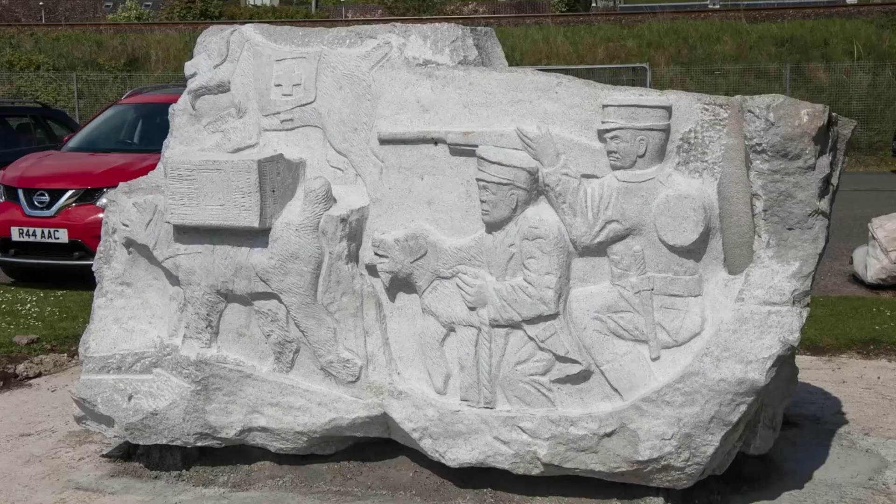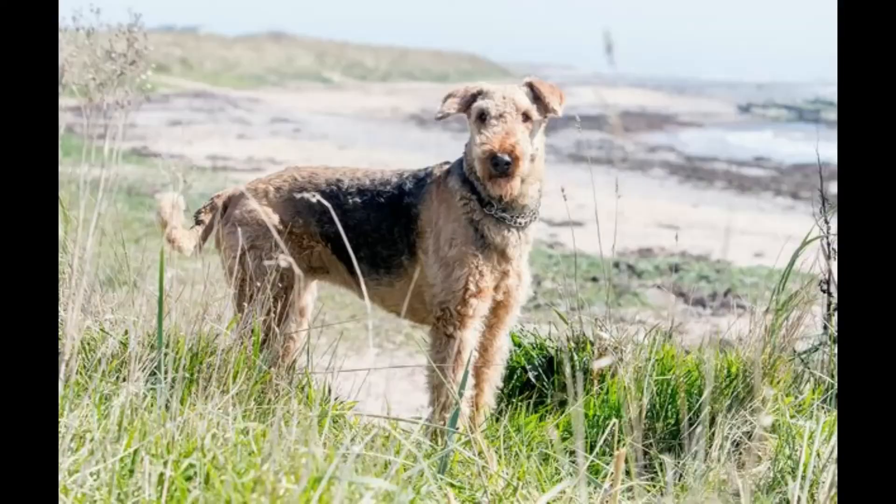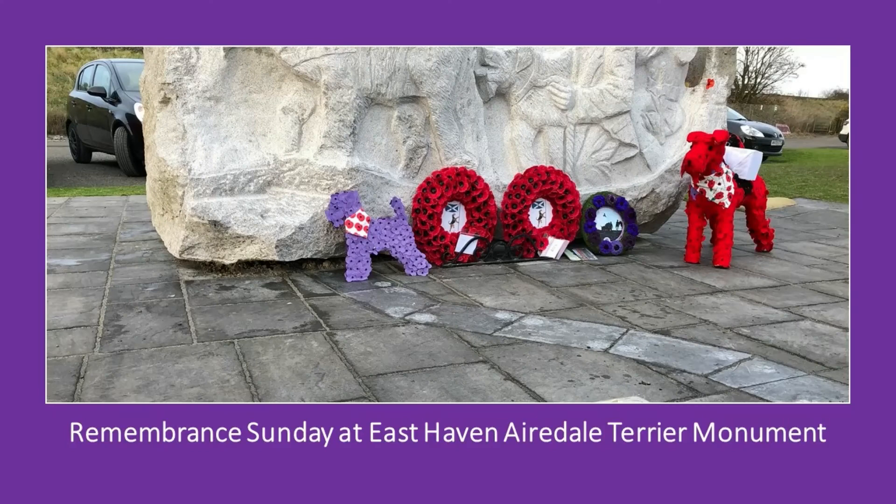If you've ever been to East Haven on your bike or for a walk, then I'm sure you would have seen the granite statue which was made by sculptor Bruce Walker to commemorate the Airedale Terriers and the role they played in the First World War. These lovely four-legged soldiers served a special role in providing vital links in the trenches during the war, performing such duties as carrying important messages and delivering medicine. The Airedales would also identify wounded soldiers and get help for them.